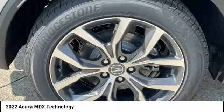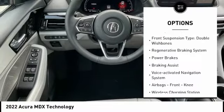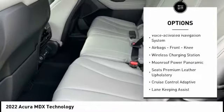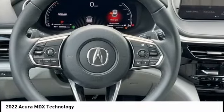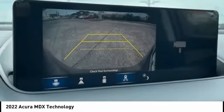Here are some of this vehicle's great options: power windows with safety reverse, traction control, stability control, front suspension type double wishbones, regenerative braking system, power brakes, braking assist, voice activated navigation system, airbags, front knee, and wireless charging station.